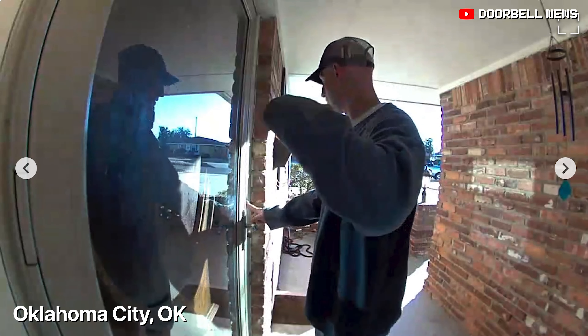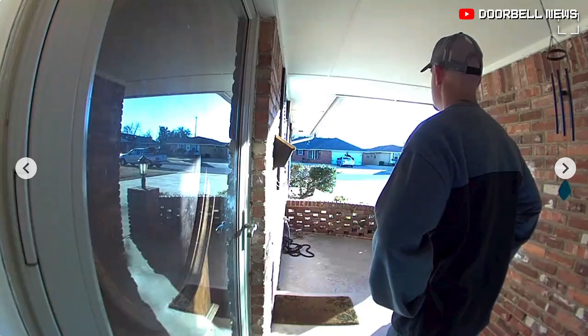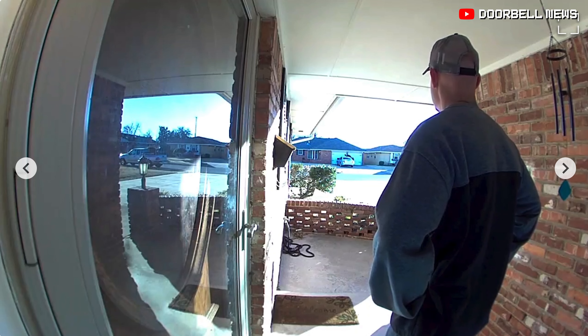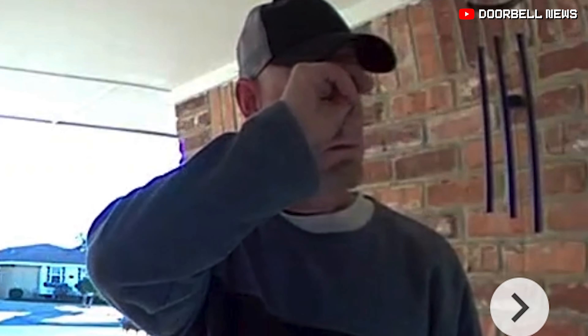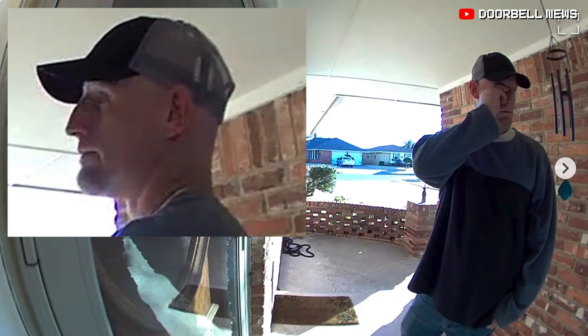Oklahoma City. An afternoon break-in was captured on a homeowner's Ring doorbell. The suspect walks up in regular clothes. He puts his hat down to try to hide from the camera. He notices the camera, so he tries to put his hat down. We got a real good look at his face.